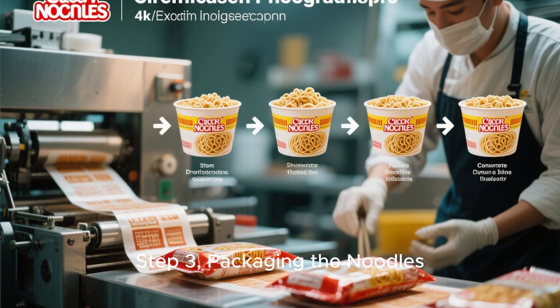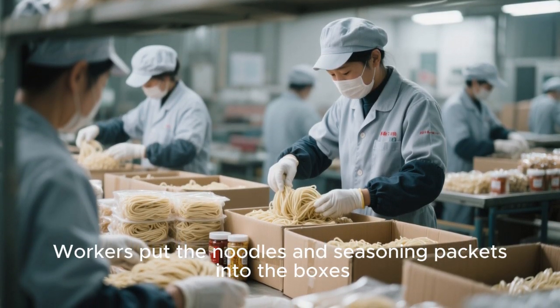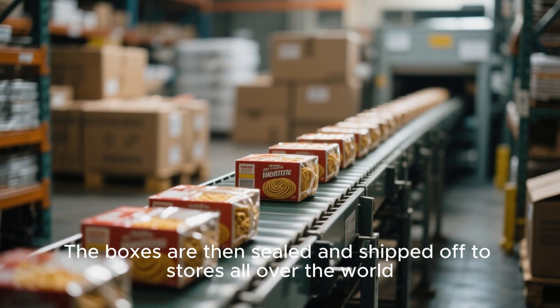Step 3: Packaging the noodles. Once the noodles and seasoning are ready, it's time to package them. Workers put the noodles and seasoning packets into boxes. Each box can hold about 1,000 packages of noodles. The boxes are then sealed and shipped off to stores all over the world.